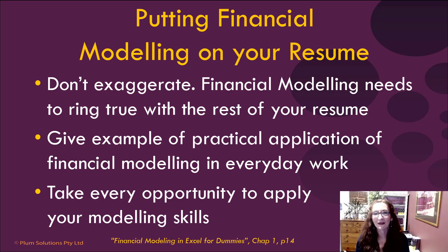Think about whether you can put financial modeling on your resume. If a lot of the things that we've talked about today resonate with you, if it's something that you are doing as part of your job, then definitely put financial modeling on your resume. Be careful not to exaggerate — financial modeling does need to ring true with the rest of your resume. Make sure that you're able to give practical application of financial modeling in your everyday work.